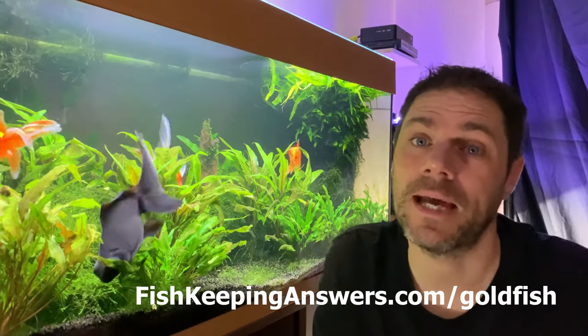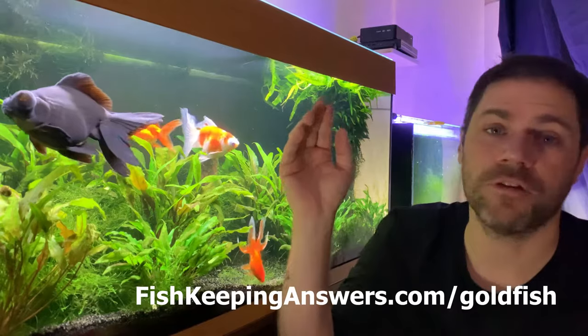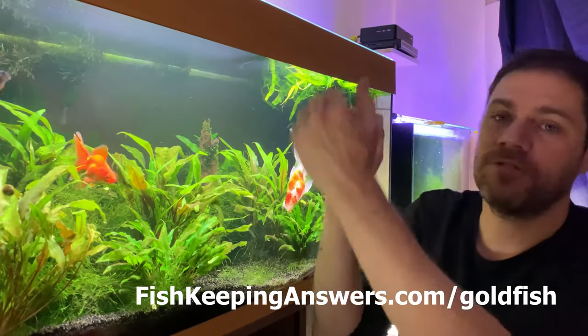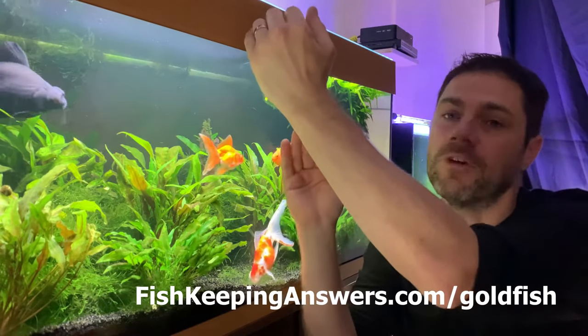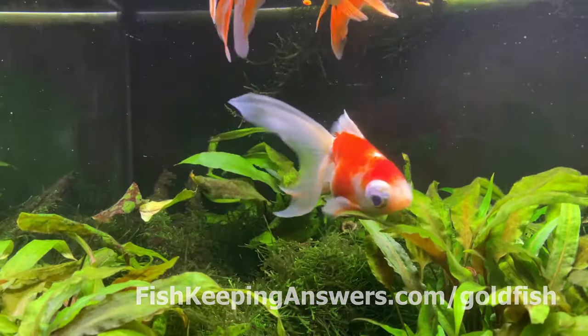The best way we can increase the amount of oxygen in our goldfish tanks is through surface movement. Almost all filters these days provide surface movement, whether that's a canister filter, a hang-on-back filter or even a sponge filter — it's all about the surface movement. The greater the surface movement, the greater the amount of oxygen that can dissolve in the water and the greater the level of gas exchange that can take place.